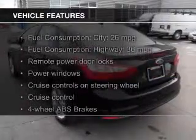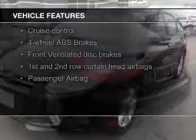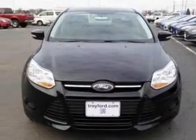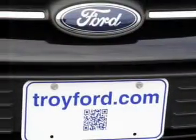The features include Hill Start Assist, Bluetooth Connectivity, Ford Sync, Voice Activation, Digital Audio Input and Auxiliary Input, steering wheel controls, aluminum rims, a tilt and telescopic steering wheel, an alarm system, and cruise control.